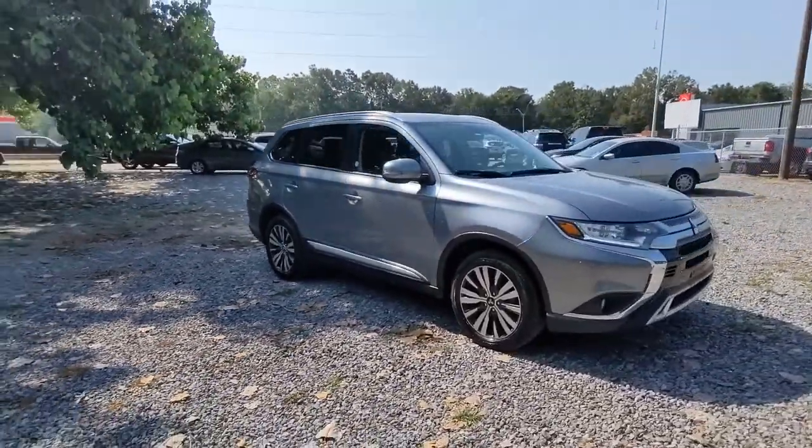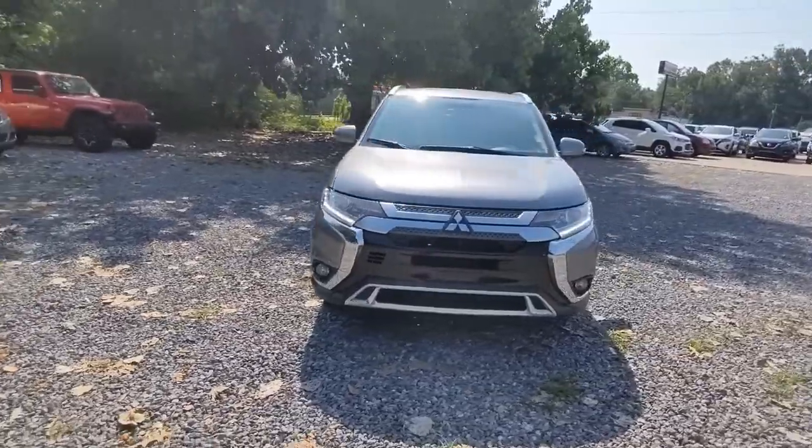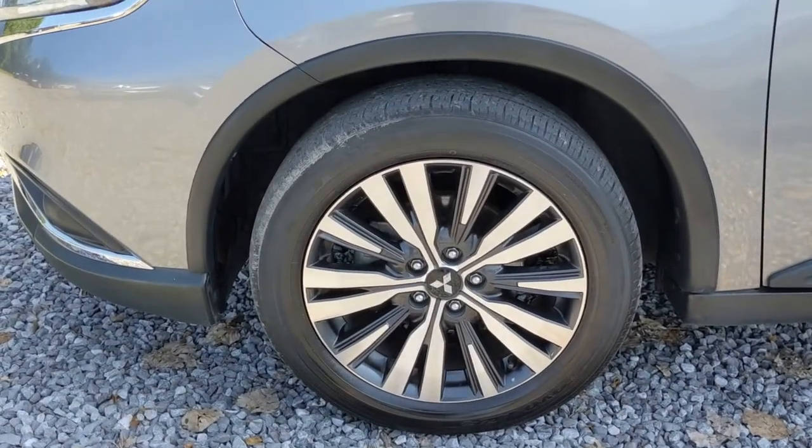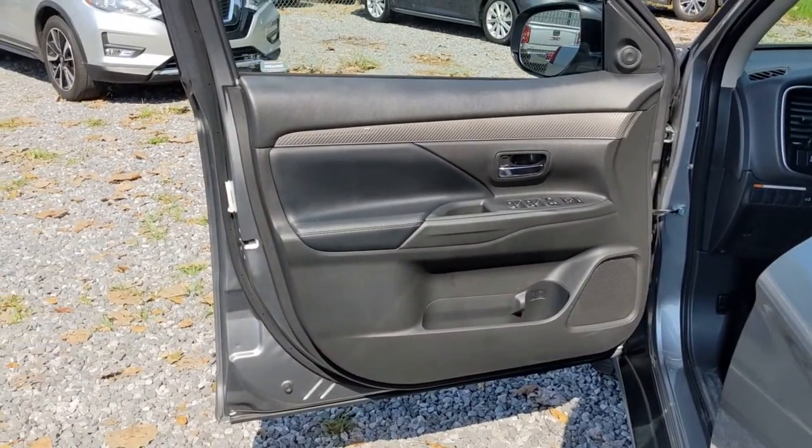With available options such as all-wheel drive and three-row seating, this smartly styled compact crossover helps you navigate the journey with ease and comfort. These are just some of the great options this vehicle comes with.